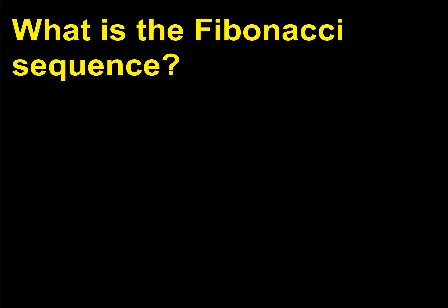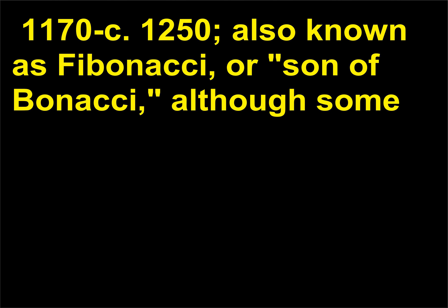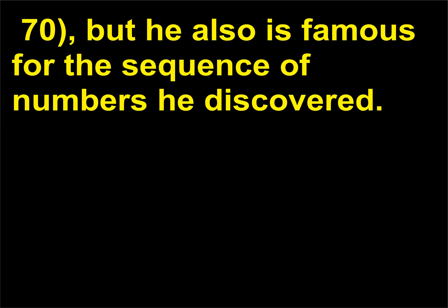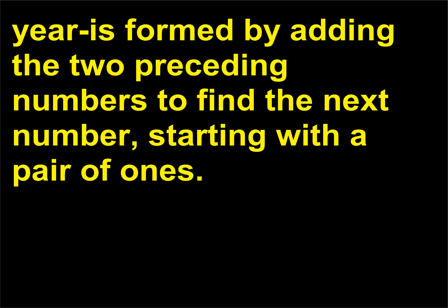What is the Fibonacci sequence? Italian mathematician Leonardo of Pisa, c. 1170–1250, also known as Fibonacci, or son of Bonacci — although some historians say there is no evidence that he or his contemporaries ever used the name — may be known for helping to introduce Hindu-Arabic numerals to Europe, but he also is famous for the sequence of numbers he discovered. This sequence, initially pursued as an exercise to determine how fast a pair of rabbits can reproduce per year, is formed by adding the two preceding numbers to find the next number, starting with a pair of ones.